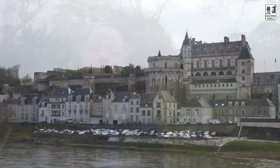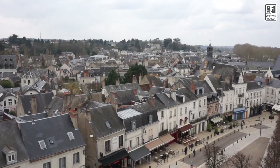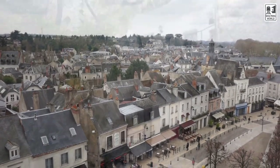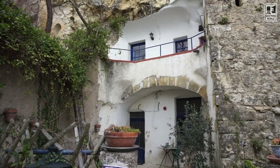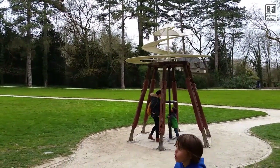Hey there fellow travelers, Mark here with Walter's World and today we're in Amboise, France. Beautiful place in the Loire Valley and we're in the Clos Doucet, basically the house where Leonardo da Vinci finished his life. The last three years of his life he lived here in Amboise, and that's the house he stayed in right up there, and these are the gardens. It's a really cool place to check out.